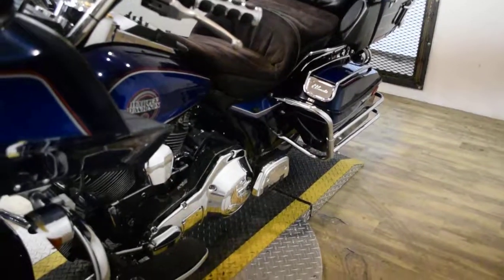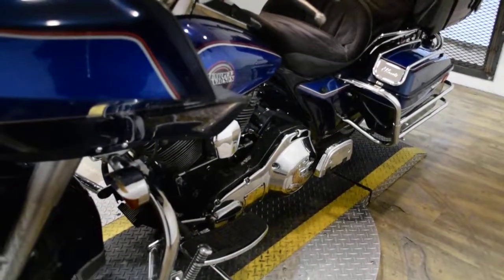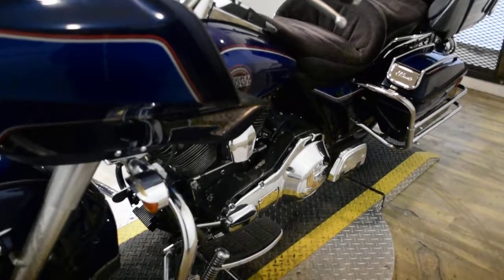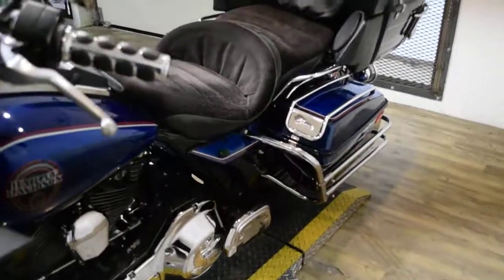This bike has been serviced and safety inspected and is ready for the road. It has 57,481 miles on it. It also has a Vanson Heintz 2-1 exhaust, highway bars with pegs, a luggage rack, and rider and passenger floorboards.